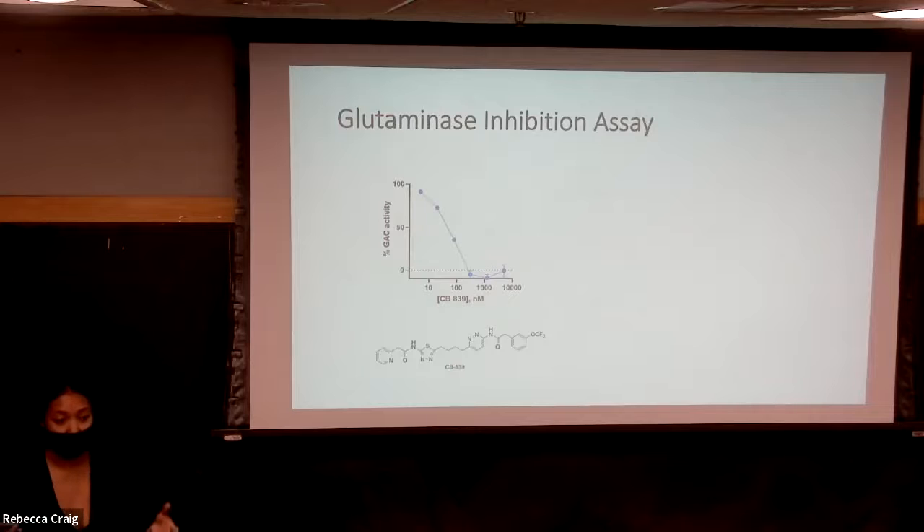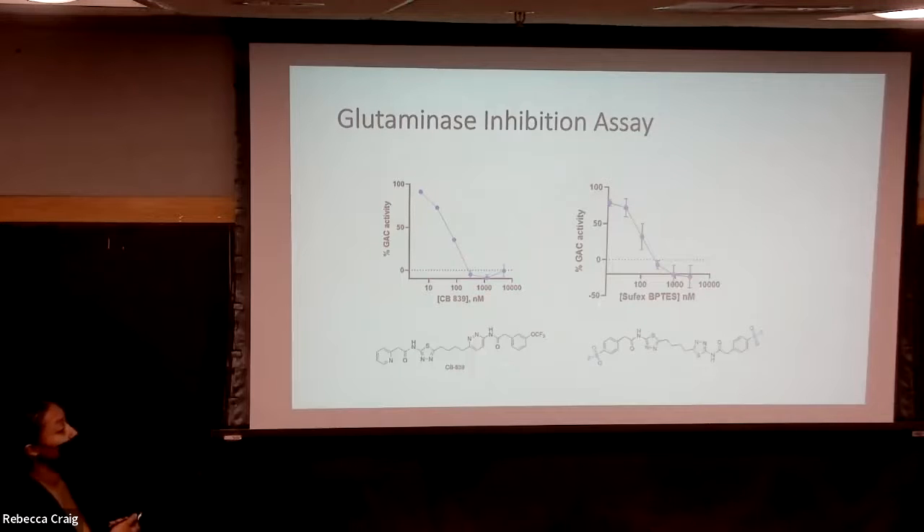We then needed to test whether or not our SuFEx-BPTS molecule was an inhibitor of glutaminase, so we did that by using a glutaminase inhibition assay. Here you can see the dose response curve of the compound in clinical trials called CB839. With increasing concentrations of inhibitor, it does decrease the glutaminase activity, meaning that it serves as an inhibitor. Here's the dose response curve for our SuFEx-BPTS molecule, and you can see it has similar characteristics where increasing concentrations of inhibitor decrease glutaminase activity. This also shows that with the addition of our sulfonyl fluoride electrophile, there was no change in the potency of the inhibitor.